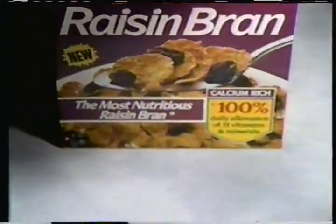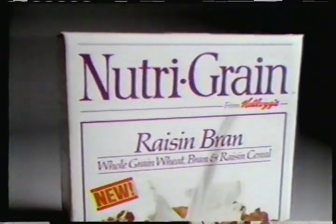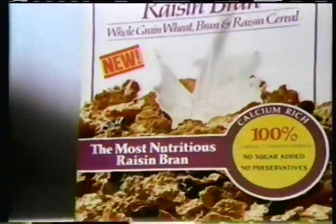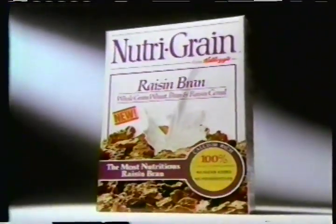Now Total Raisin Bran is no longer the most nutritious. It's new Kellogg's Nutri-Grain Raisin Bran. With more vitamins and minerals, the one with the most nutrition is Nutri-Grain.